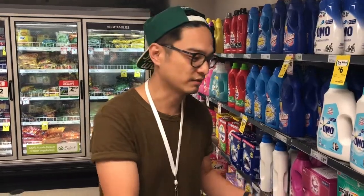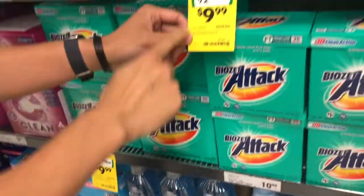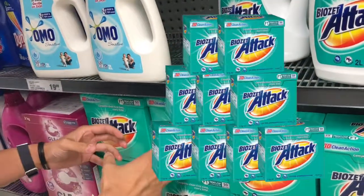Another tip is to buy things in bulk and buy a lot of it when it's on absolute discount prices. For example, here with this product, it's half price at $9.99 — it used to be $19.99. So I would buy a whole lot of these.